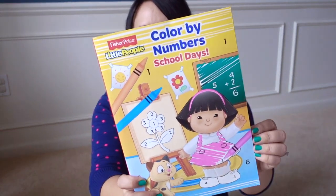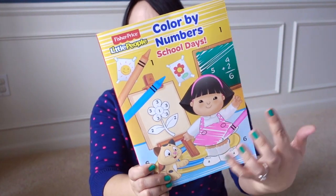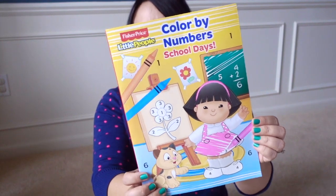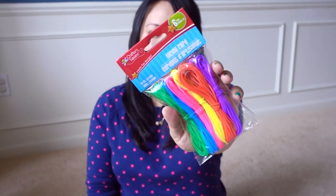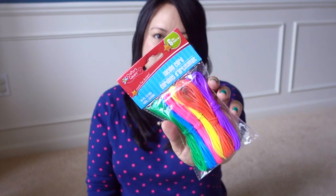I also got a manuscript tablet and a color by numbers coloring book — not that she needs more coloring books, but I was specifically looking for this because she's working on staying within the lines and has to associate colors to numbers. It's a good exercise. And I got a pack of multicolored lacing cords, which we'll be using with beads to make necklaces and bracelets.